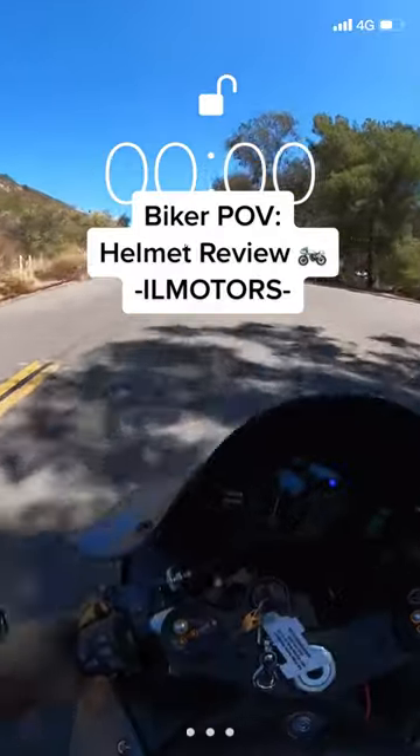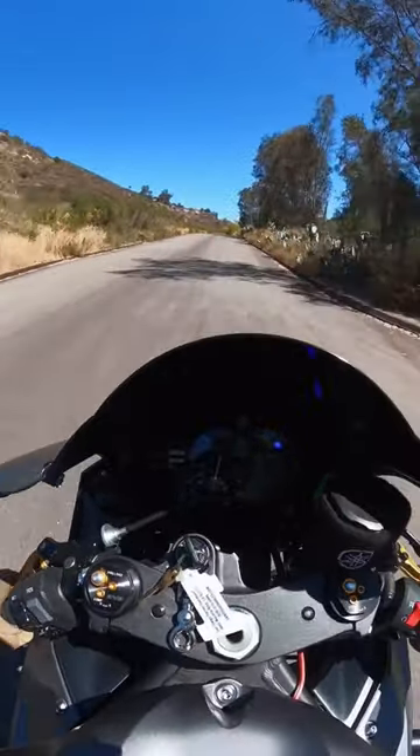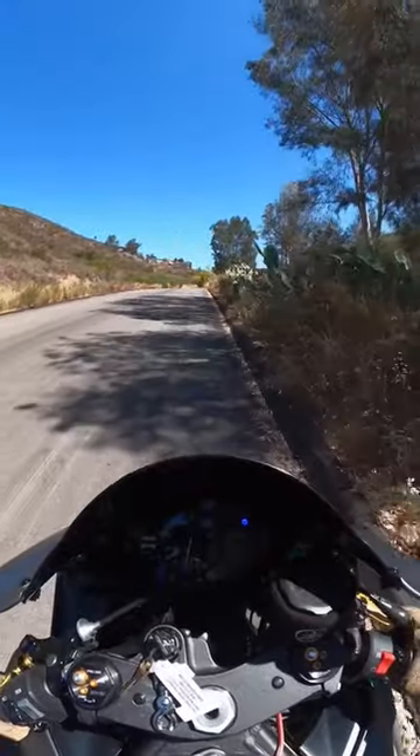Now that I got my brand new bike, I was finally able to ride with the new helmet that io motor sent me, and I gotta say I really like it. I'm gonna pull over and show it off a bit.